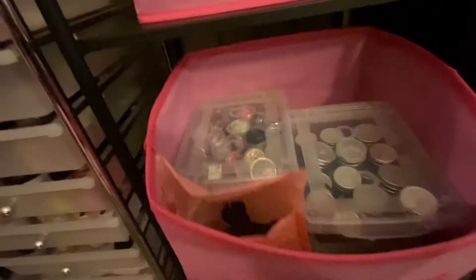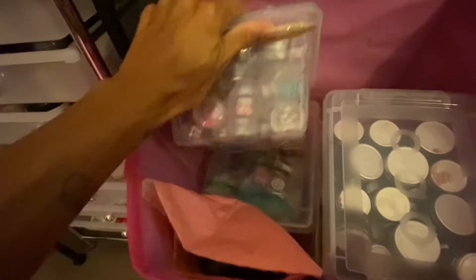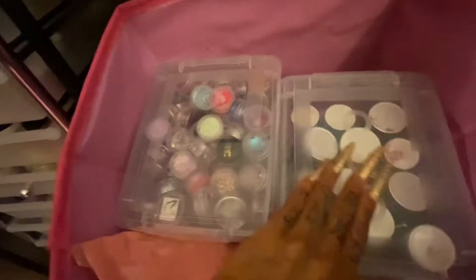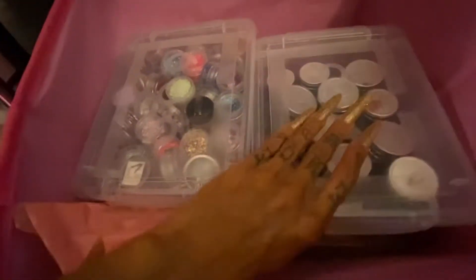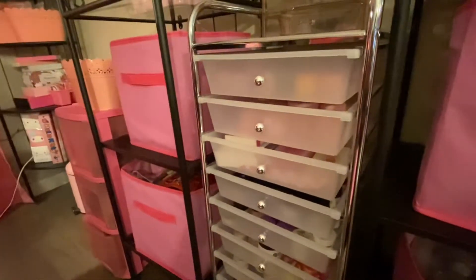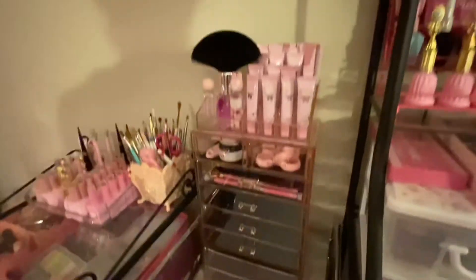I kind of tend to go to this one more because I know what's in here. These containers are more organized, so this one is basically hollow glitter and the one underneath is fine glitter and foil pieces. These are just Invoke gel pots that I don't really use that much — a friend gave those to me.